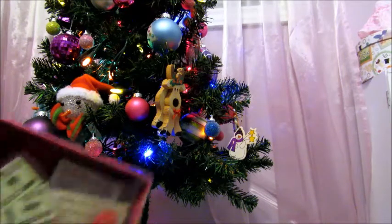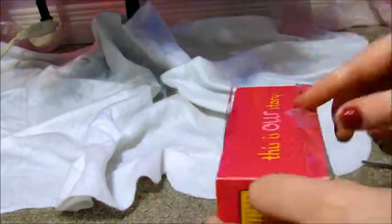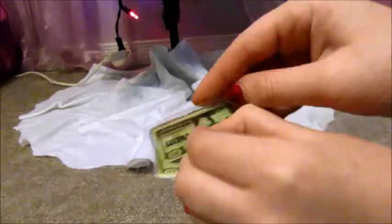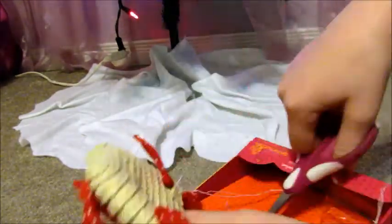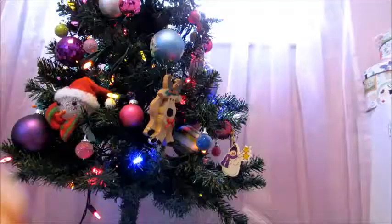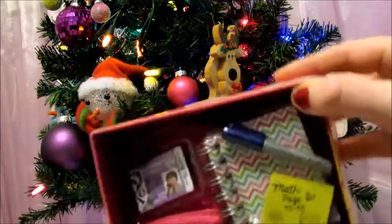Here's the first one and this one is called Market Day. The first thing that this set comes with is some money, a grocery list, an orange, a cute wallet, and the bag. Here is the next Our Generation accessory set and this one is called School Smarts.